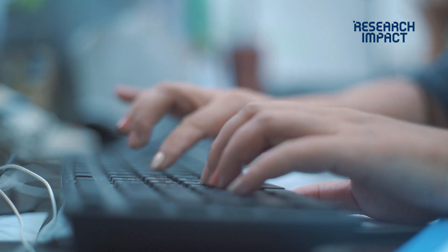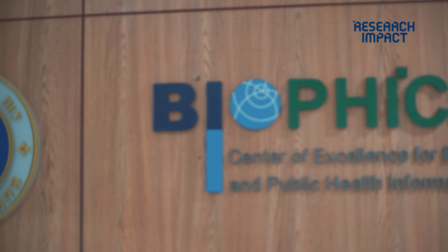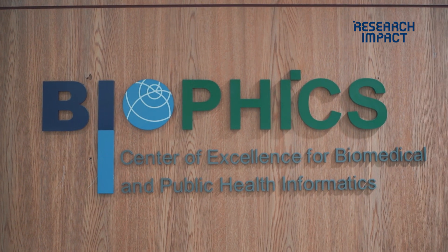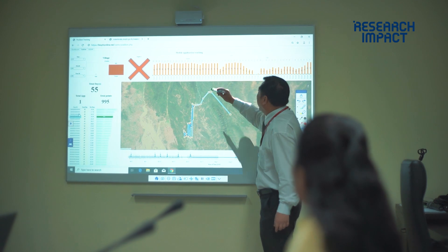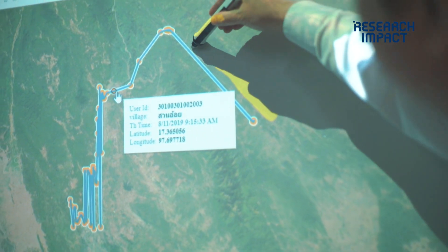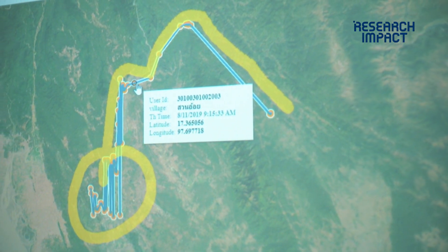Thailand is now trying to move towards malaria elimination. Our colleagues in the Faculty of Tropical Medicine, particularly in the Center for Biomedical and Public Health Informatics, have been carrying out a study funded by the U.S. National Institute of Health to monitor malaria in Northern Thailand in Tak Province. They wanted a way to track people's movements so we could understand how that is related to malaria infection.